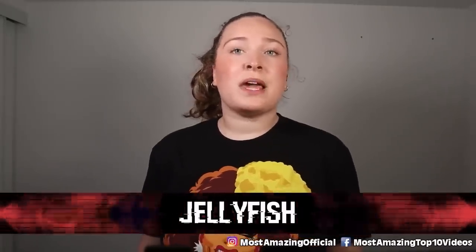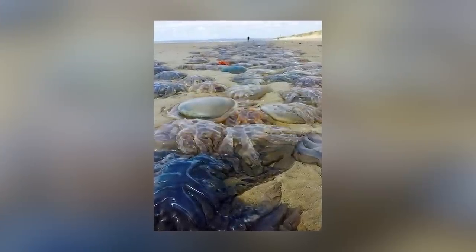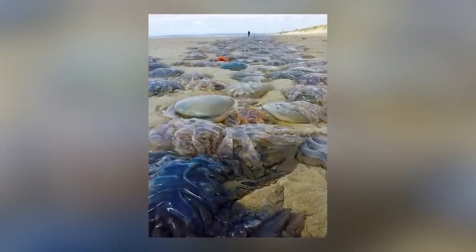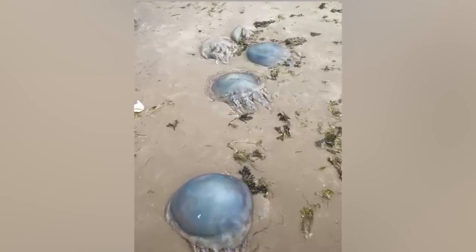In our number 8 spot today we have jellyfish. Back in 2017 there was a mega swarm of giant barrel jellyfish that washed along the Welsh coastline — thousands of them, growing to about 35 inches in diameter. Experts explained that the unseasonably warm weather likely boosted their numbers, and they were probably caught up while attempting to migrate.